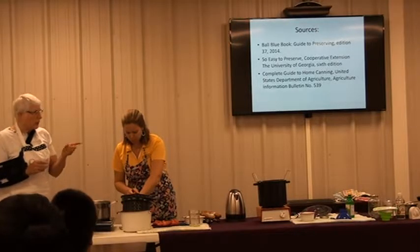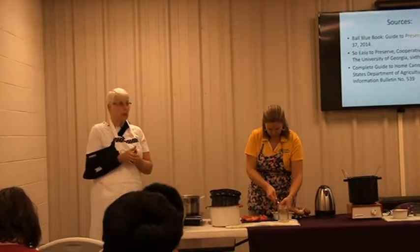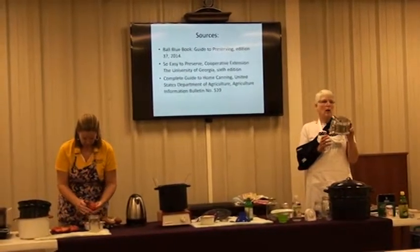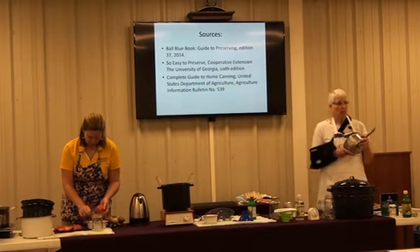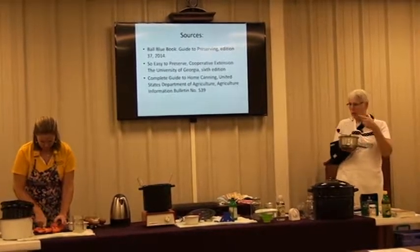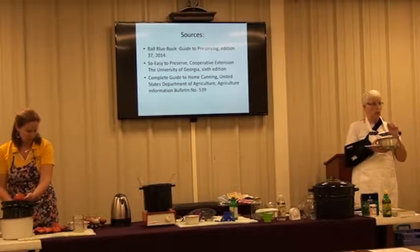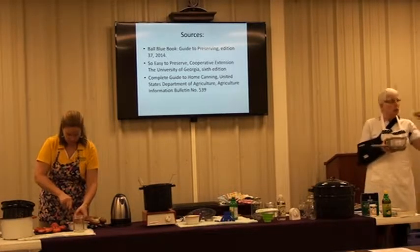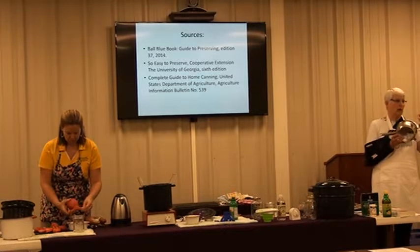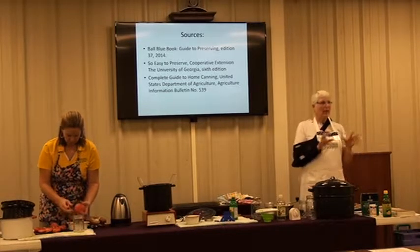Some of the older equipment is made of aluminum — like aluminum funnels. They could change the flavor of tomatoes because the acid and aluminum interact with each other, so stainless steel is better. When you're making tomato juice, a food mill is very useful. Mine is aluminum but they do have stainless steel ones now. I've been canning for 45 years — married as of last Sunday. With a food mill, you take your tomatoes, heat them to soften, crush them, and then run them through the food mill and it will seed them, skin them, and give you plain tomato juice all at one time.